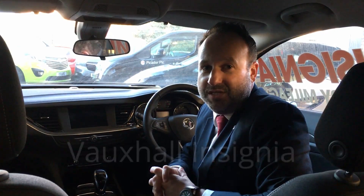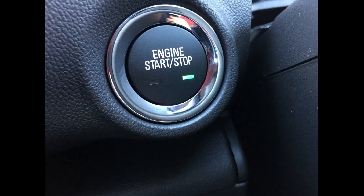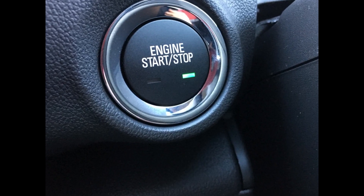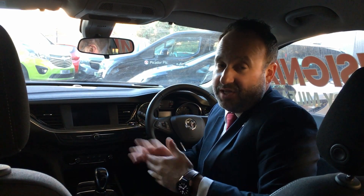It's Matt from Picador Vauxhall and today I'd like to talk to you about the multi-award winning Vauxhall Insignia. The car I'm sat in here is the Insignia Design, which comes as standard with alloy wheels, a push button for start-stop, and Vauxhall's exclusive IntelliLink system that incorporates Apple CarPlay and Android Auto, which obviously comes with Bluetooth.